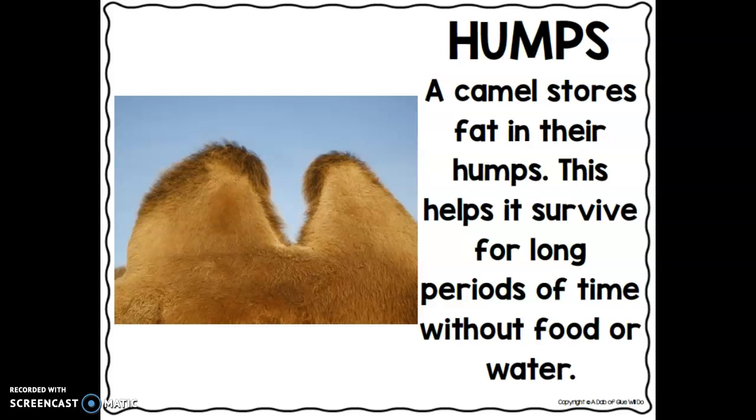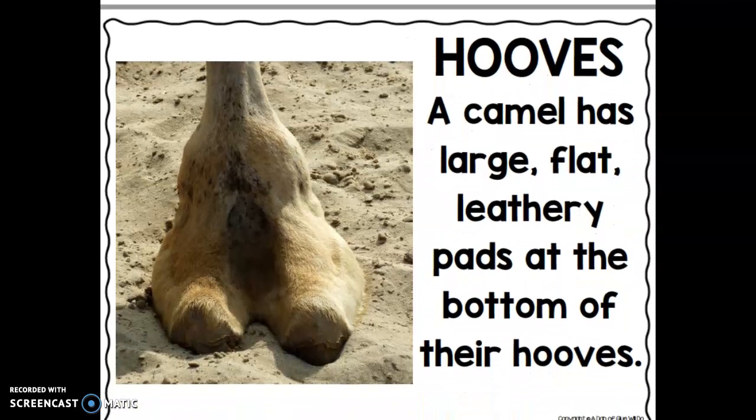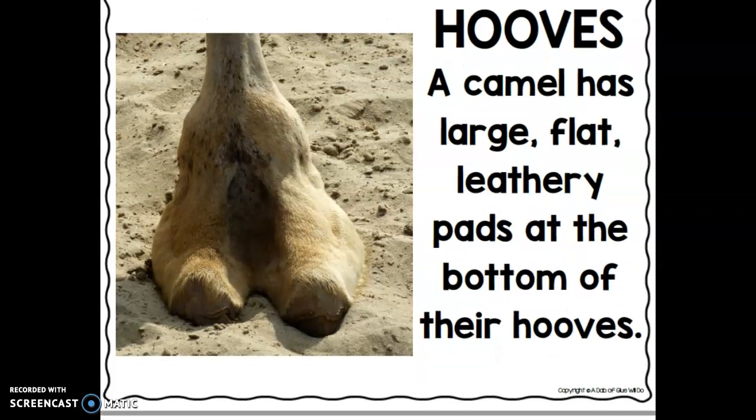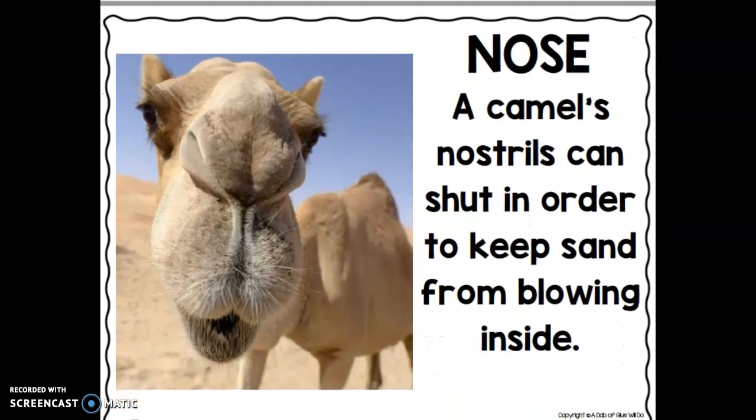A camel has large flat leathery pads at the bottom of their hooves. A camel's nostrils can shut in order to keep sand from blowing inside.